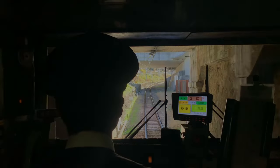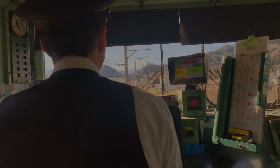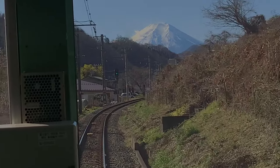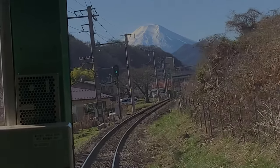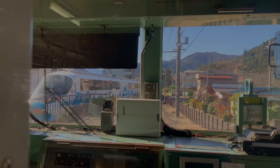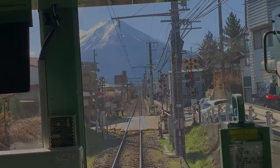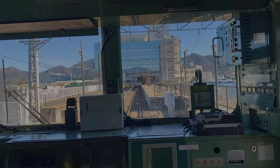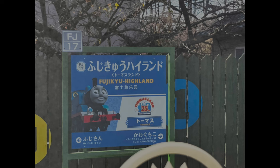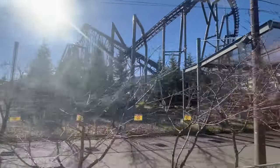The next station is Tanokura. I noticed on every Japanese train I was on, the drivers always seemed to point at all the signs — I believe it's an important safety measure. The next station is Kawaguchi Station. Right near Mount Fuji Station there's Fuji-Q Highland and Thomas Land — Thomas the Train — with lots of rollercoasters.